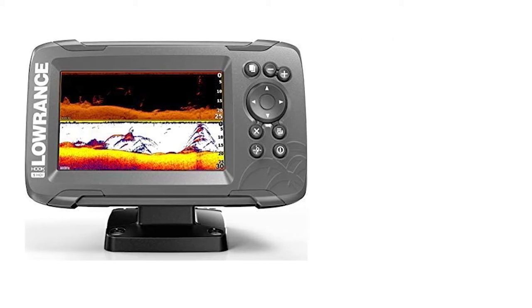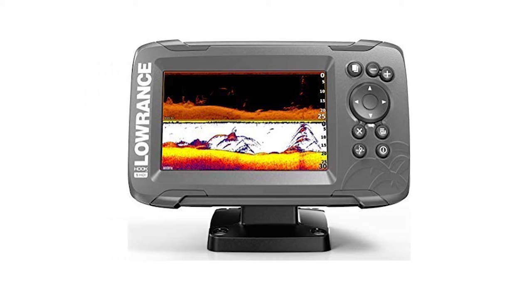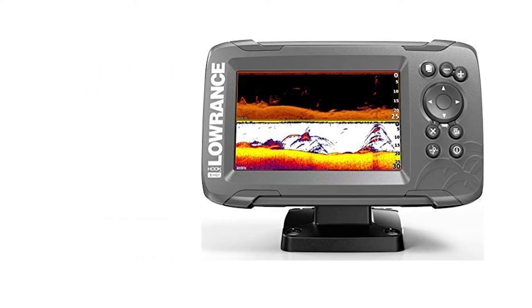The integrated GPS allows you to create waypoints so you can find your way back easily. You can also mark your favorite fishing spots.